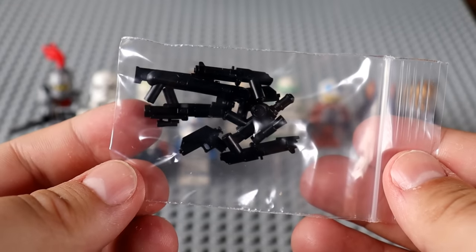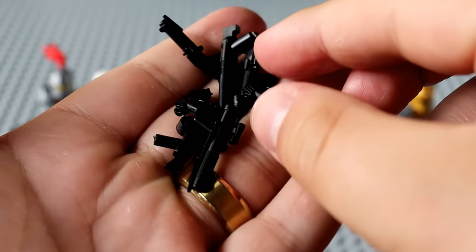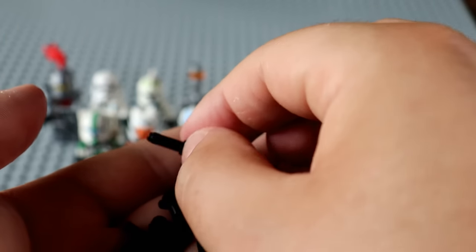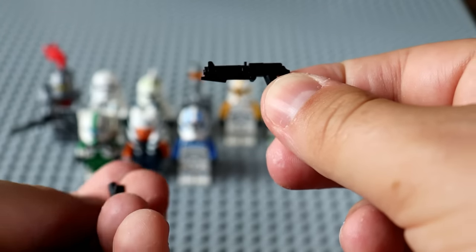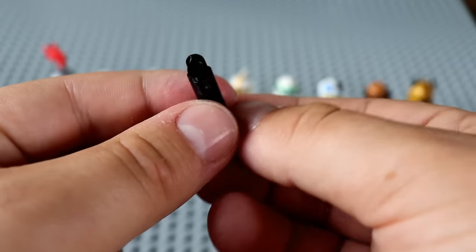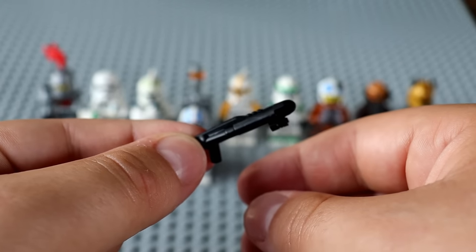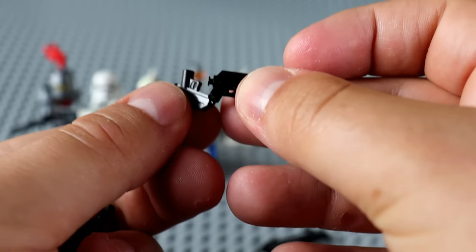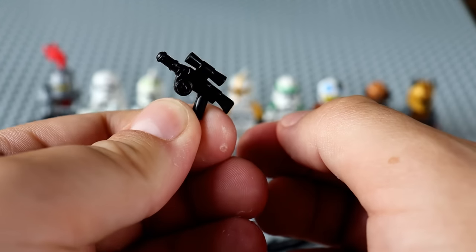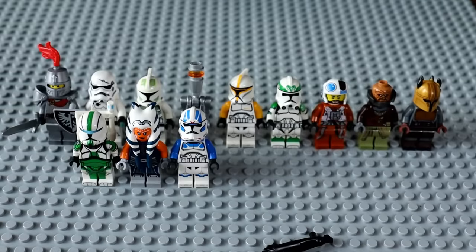We've got ourselves some Clone Army Customs weapons — a DC-15C, an E-11, and I think that's either a Flamethrower or a Scuba Gun. We also have dual DC-17s and finally the Westar M5 Arc Trooper Gun. Really nice weapons.